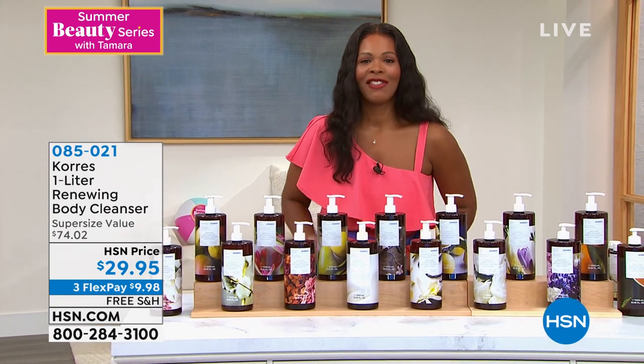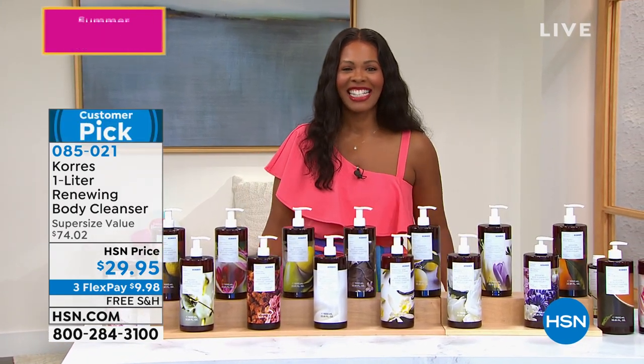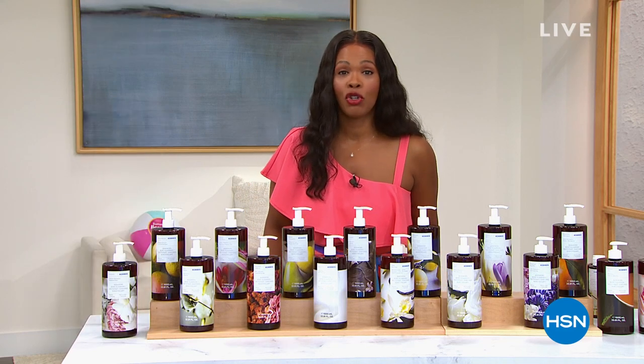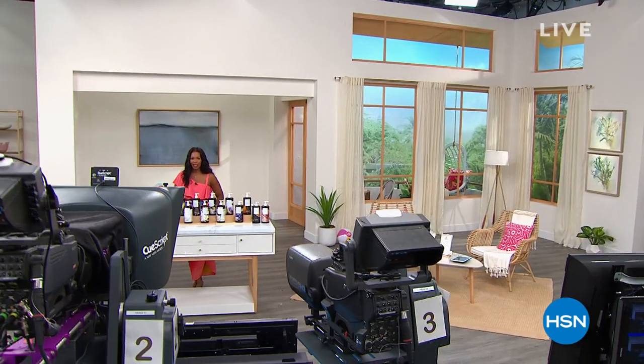This is item 085021. We are just getting started with our summer beauty series — stay with me. We'll take a quick break and then come back with Daily Concepts.